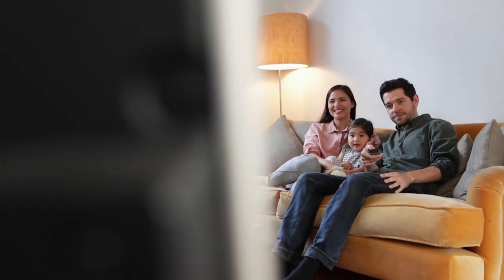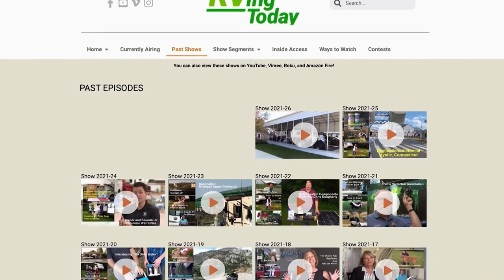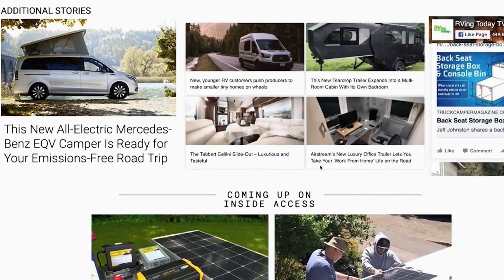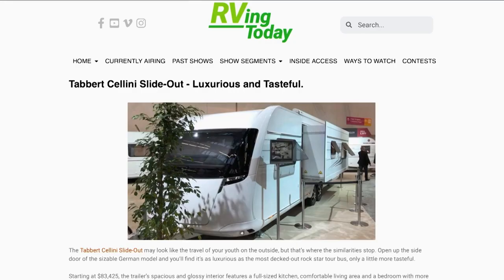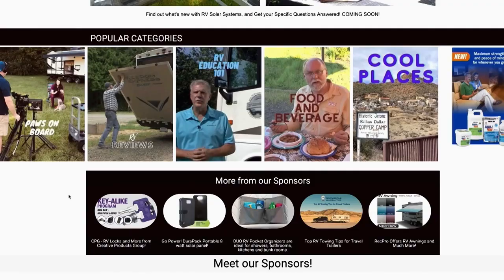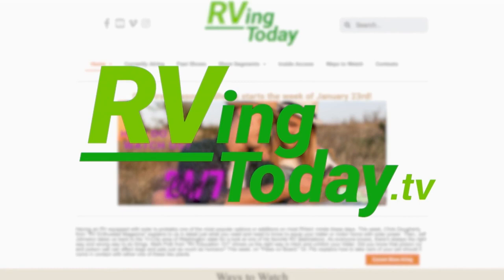Want more RVing Today? Then visit RVingToday.tv. Besides our weekly show and extended segments, you'll find additional stories and videos along with insightful information on what's new and what's happening around the world in RVing. From luxury RVs to unique camper vans, and from RVing with pets to RVing with kids — you'll find it all and more at RVingToday.tv.